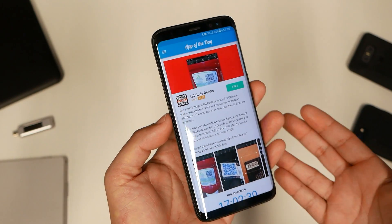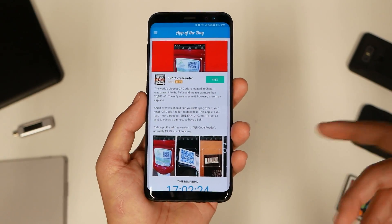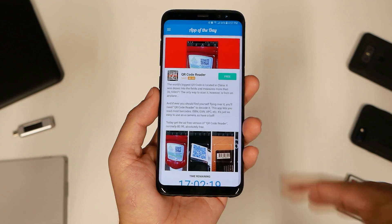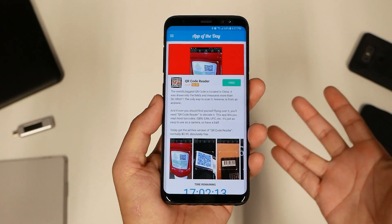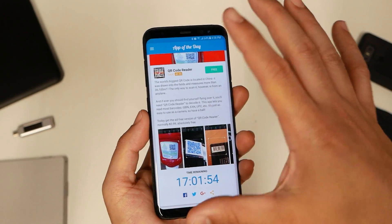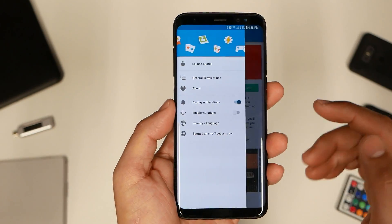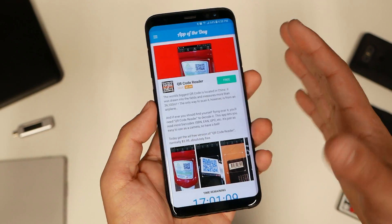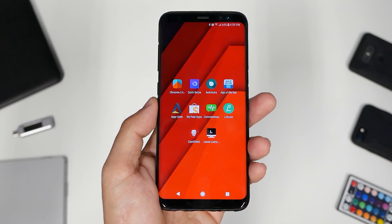Number four: App of the Day. This is one of the must-have applications I've recommended many times. It gives you a free paid app — one that normally costs money — every 24 hours. After 24 hours, that paid app is no longer available, and the next day a new one appears. I've found useful applications that normally cost one to five dollars or more and got them for free because of this app, so definitely give it a try.